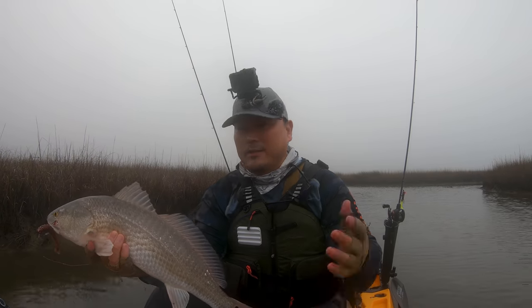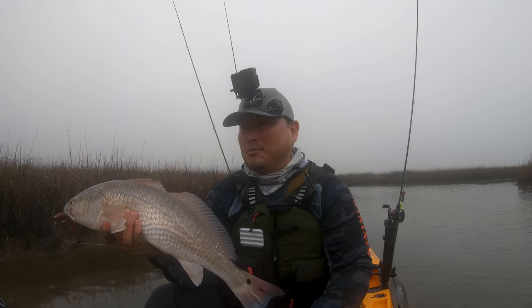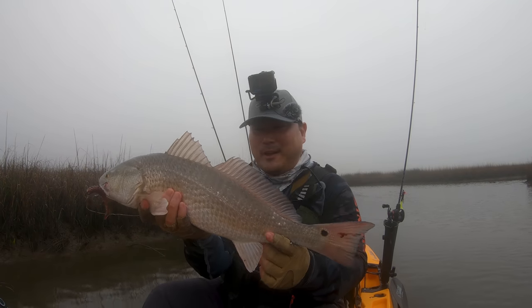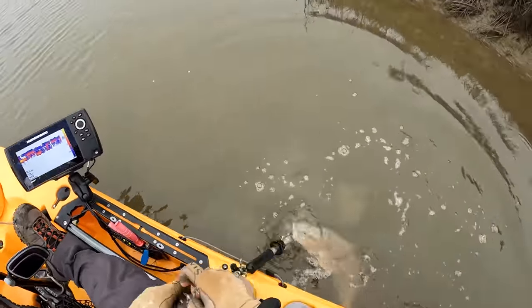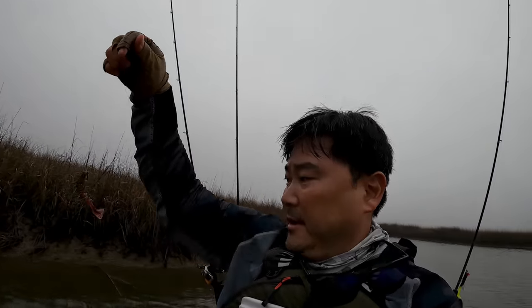I caught the first slot red and they're all back here. I wish there was sunshine and dead calm — I could sight cast and probably catch at least two or three slot reds. Super happy — thank you for being a good sport, now get out of here. There she goes. So yeah, new spot paying off. Really happy — I'm going to come back here. It wasn't that easy to get to, but the launch, the potential, the oyster, shallow water marsh — and this is right in the backyard of Houston.